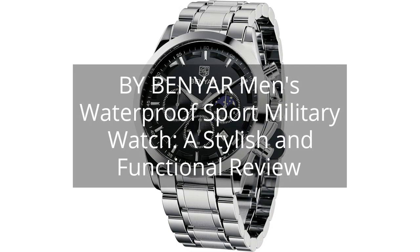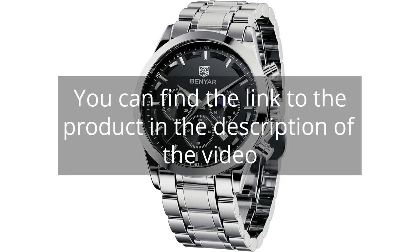By Benyar Men's Waterproof Sport Military Watch: a stylish and functional review. You can find the link to the product in the description of the video.